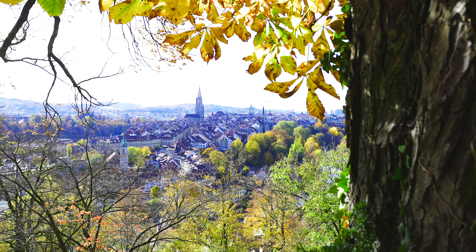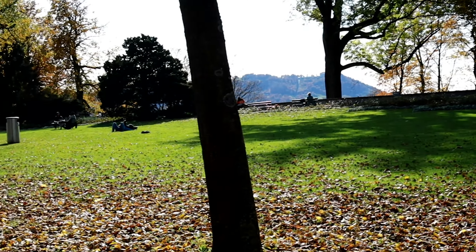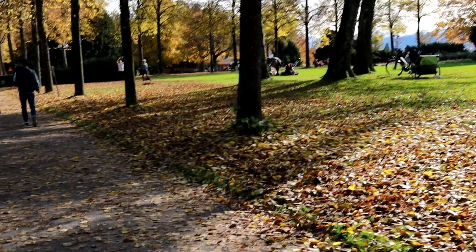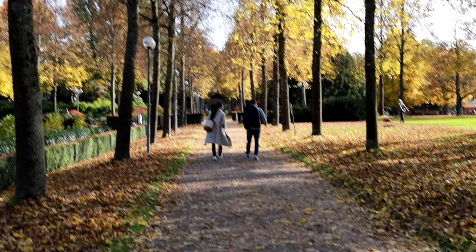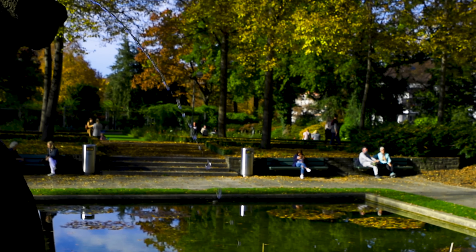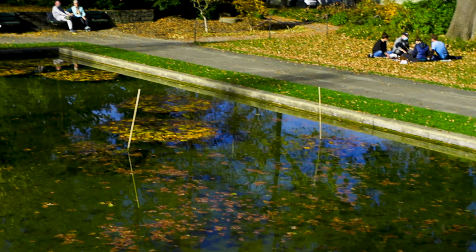Bern is the capital of Switzerland. You can see the parliament building, the bear park, museums, clock tower, prison tower, and Bernminster. The old town of Bern was entered into UNESCO's listing of World Heritage sites.